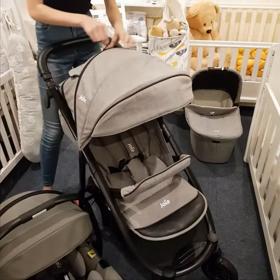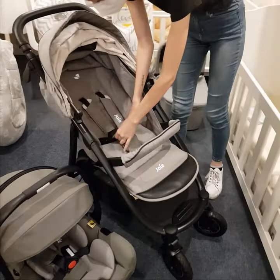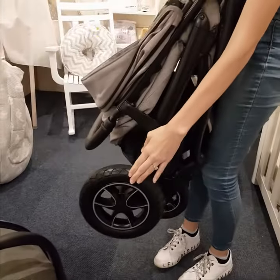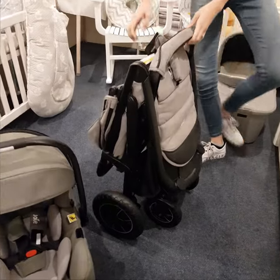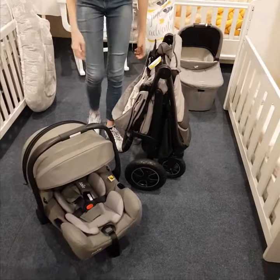We also really love this set because even though it folds lightweight and compact and very easy, it's got hard rubber wheels — really nice and small. This stroller also stands on its own, and as Abby showed, it's got the hard rubber wheels which makes for an all-terrain easy experience.